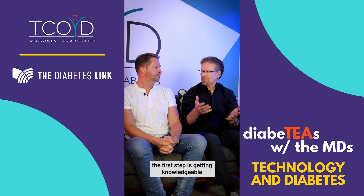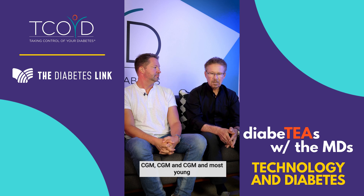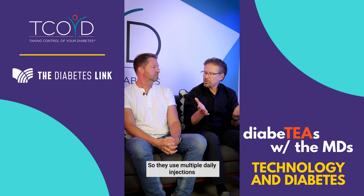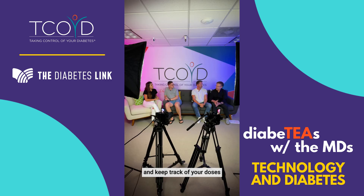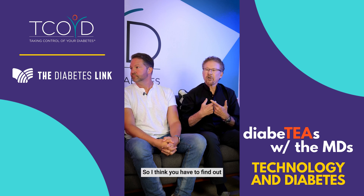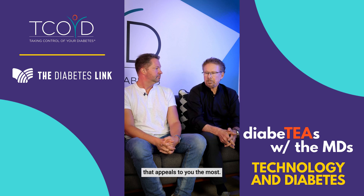Well, the first step is getting knowledgeable about the technology. At the foundation: CGM. And most young folks like to be untethered and not have anything on their body, so they use multiple daily injections with a CGM. You could use a smart pen to help manage and keep track of your doses. And then on the other end of the spectrum, these hybrid closed loop systems with automatic insulin delivery — we have four systems now. So I think you have to find out what your needs are, learn the different technologies, and pick the one that appeals to you the most.